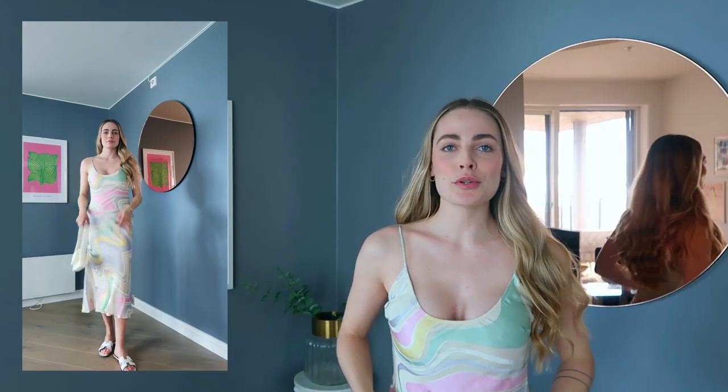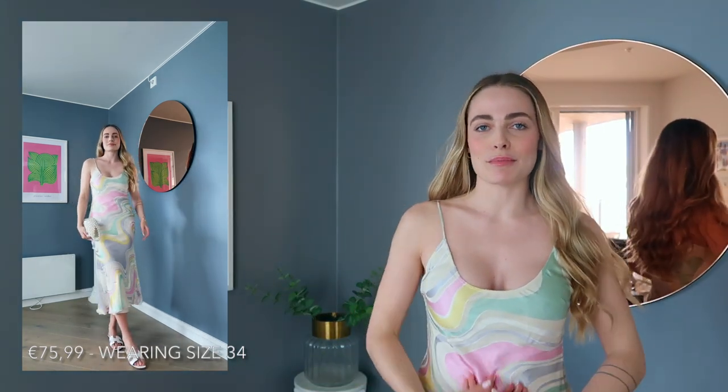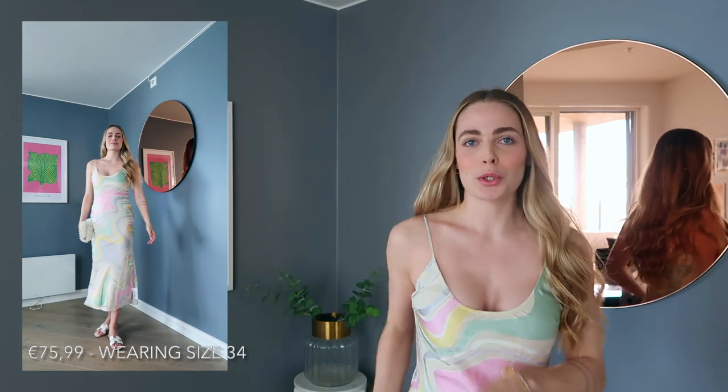I love this dress — I will definitely keep it. It's perfect for summer: summer dinners, summer birthdays, gatherings. You never wear white to weddings, everyone knows that, but for everything else — even just with flat sandals for shopping. You can use it for so much, so this is a keeper.